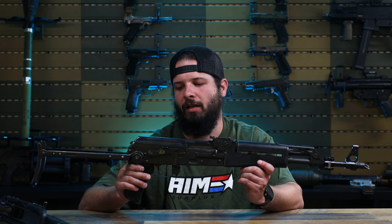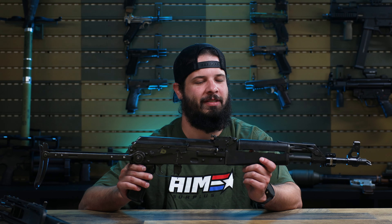Pretty limited quantities of these right now. Come snag one on the website. Thanks for watching — see you guys.